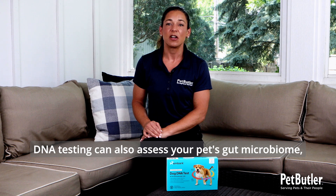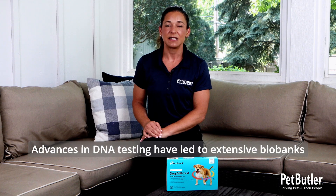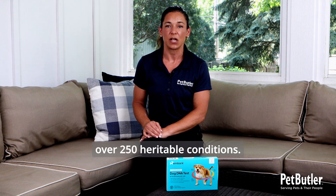DNA testing can also assess your pet's gut microbiome, which impacts digestive issues, overall health, and lifespan. Advances in DNA testing have led to extensive biobanks linking specific gene variants to hundreds of diseases and traits, enabling screening for over 250 heritable conditions.